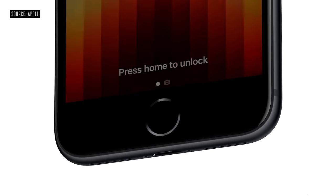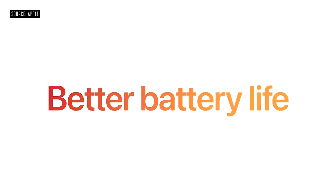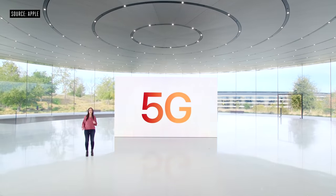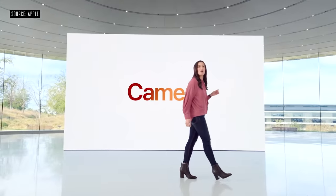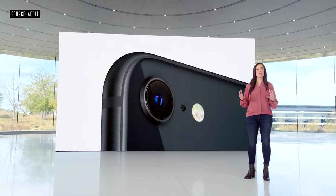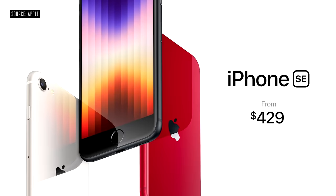iPhone SE has the Home button with Touch ID and even better battery life, and we're bringing 5G to our most affordable iPhone. The 12-megapixel camera and A15 Bionic create a new camera system, and it starts at just $429.